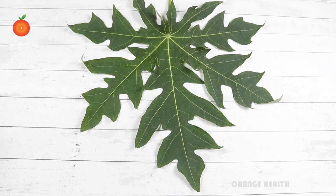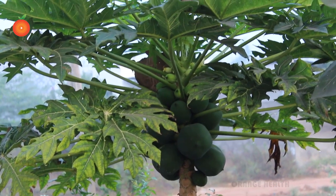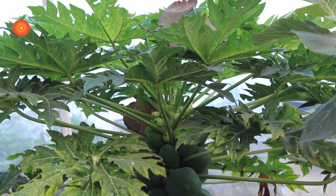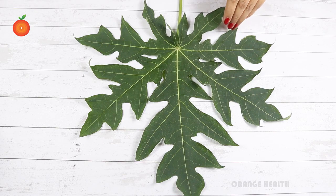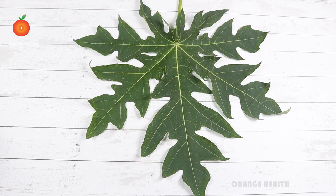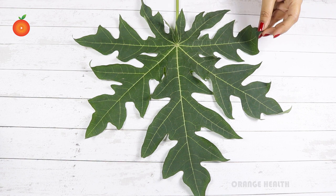Diabetics have three good reasons to have papaya. Papaya leaf balances blood sugar based on research studies. These papaya leaves are also known for their medicinal uses and hold special significance in Ayurveda. Ayurveda and yoga rely heavily on these plant leaves to treat major conditions, from malaria to cancer and everything in between.